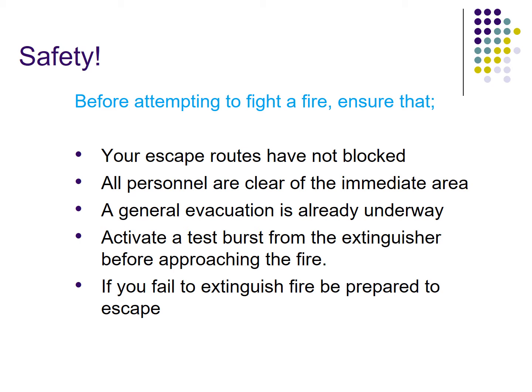Also make sure to activate a test burst from the extinguisher before approaching the fire. Before using the fire extinguisher, test it first — squeeze it to confirm it is working, then go near the fire. If you fail to extinguish the fire, be prepared to escape. If you feel the fire cannot be controlled, you must leave the area.